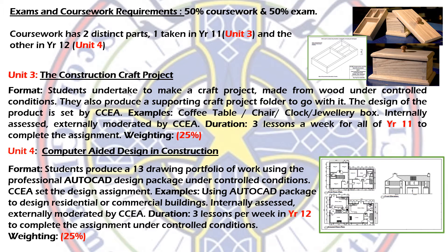Unit 3 is called the Construction Craft Project, which is the woodwork element. Students all make the exact same wooden project that CCEA actually sets. In the past they have set items such as coffee tables, chairs, a clock, or a jewellery box as shown in the picture. We help you through it step by step and all boys do the same project.